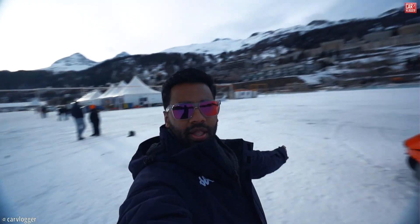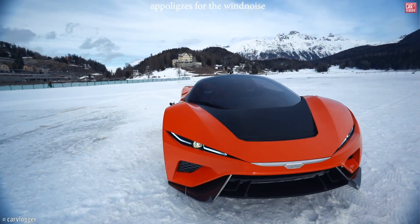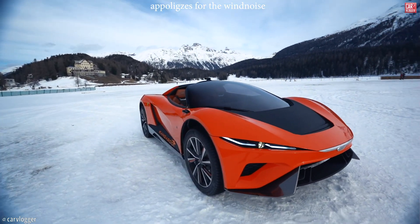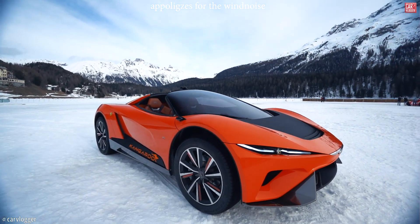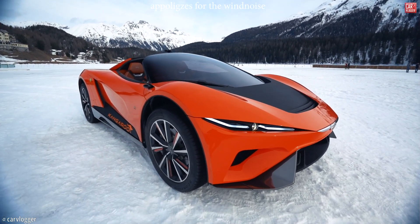What is up guys and welcome back to a new sneak preview. You join me here in St. Moritz with the GFG Style Kangaroo prototype behind me. This is a world premiere — it's going to be released in Geneva in a few days and GFG has invited me for an exclusive street preview. Let's have a look.